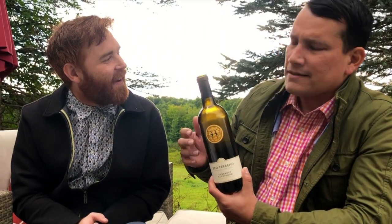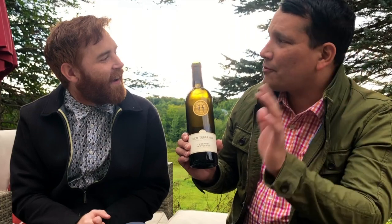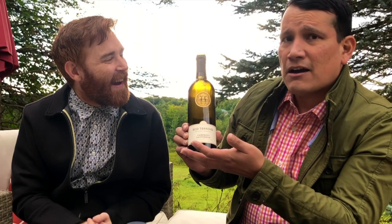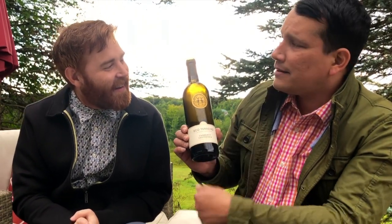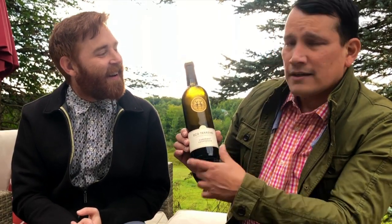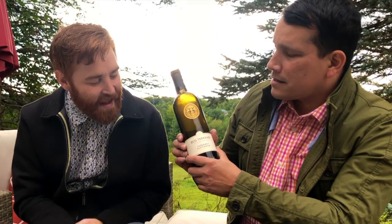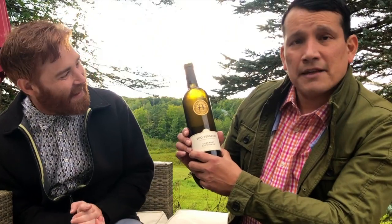They took us around the vineyard, we had Samson with us and Samson got to run through all the vines. Justin even got training on how to trim vines, which was really amazing. This was actually the vintage Roger and I got to taste when we were there — it's been aging now for two years.